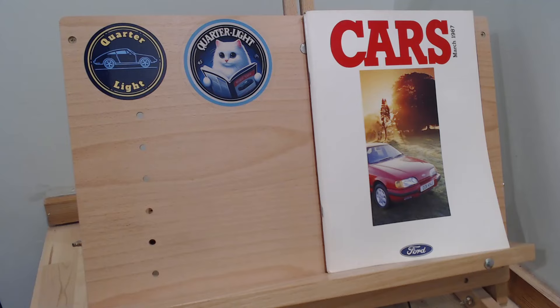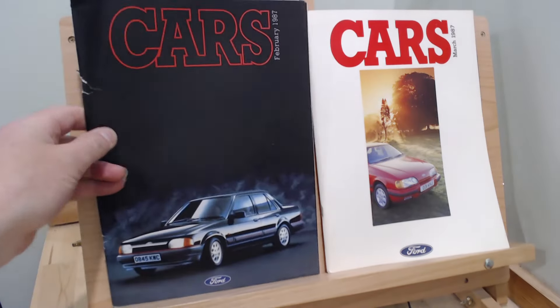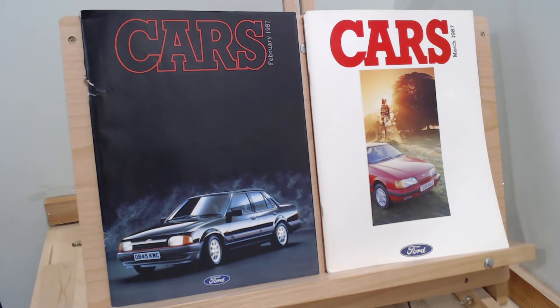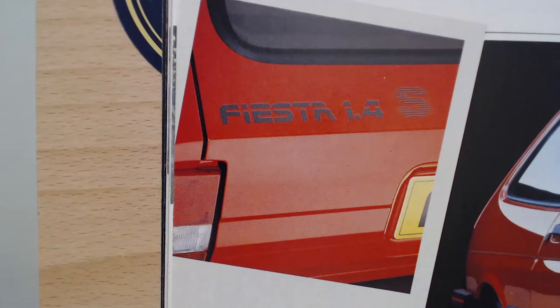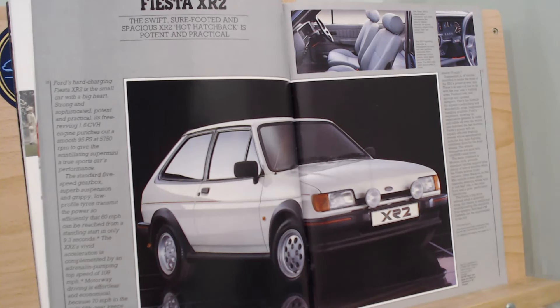That takes us to the end of the March 1987 Fiesta range. Are there any differences with the February 1987 range? Not really, although there was one extra model - the Fiesta Finesse special edition - though we should probably save that one for a Saturday Special, where we look at a special edition every Saturday. The February brochure also shows a nice image of the back of the S badged '1.4', and shows the XR2 in white instead of red. I think if I had to choose, I'd have got it in white - I do like the XR2 in white.